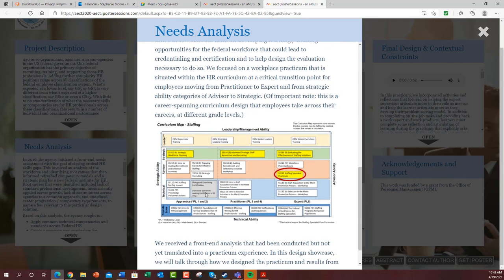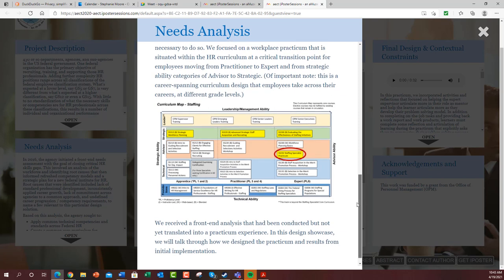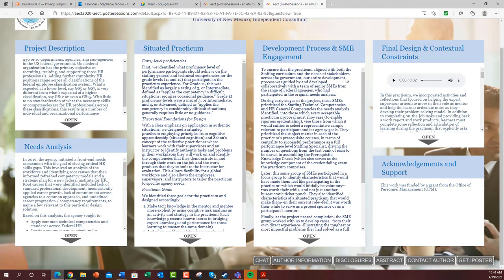To help accomplish all of this, they developed this career-spanning curriculum. I did not design this, but we helped design parts of it and helped evaluate and test some of it. They brought us in to focus in particular on the staffing specialist curriculum, which is a very different design from all of the other courses in the curriculum.